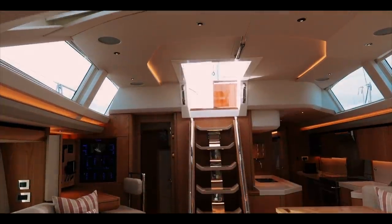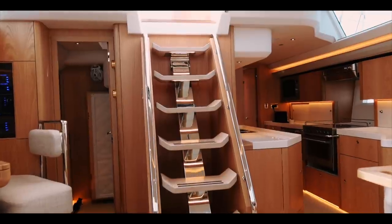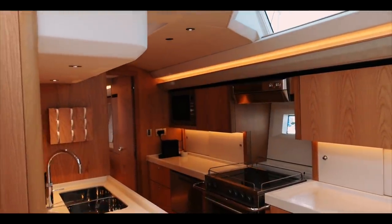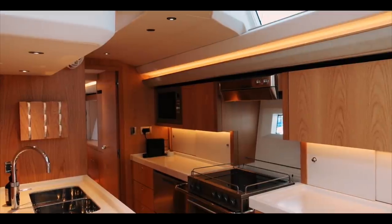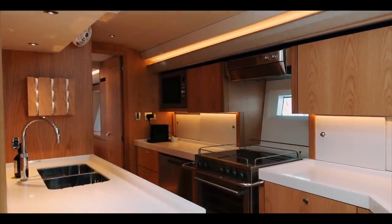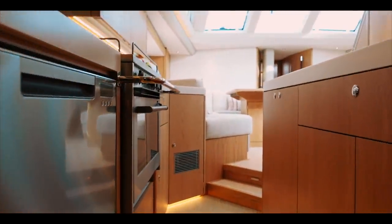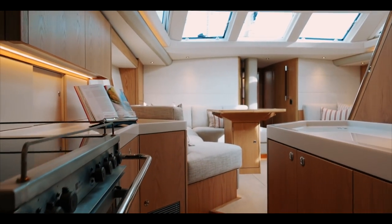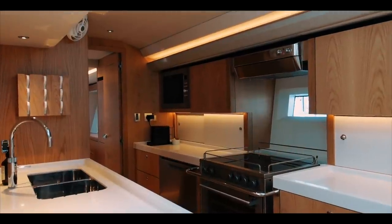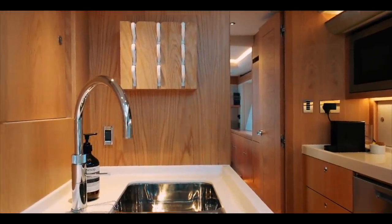Moving aft, this saloon is punctuated by beautiful companionway steps — possibly the prettiest set I've ever seen. Looking further aft and moving down the corridor on the port side to the galley: I am a big fan of linear galleys in monohulls. They allow you to brace yourself in a seaway and give you a really good place to prepare meals whether underway or at anchor. This Oyster 595 is no exception — absolutely beautiful. Everything is bespoke: double sinks, dishwasher, a top-of-the-range hob and oven, waste shoots, fridge-freezers, coffee machine, microwave, extractor fan.